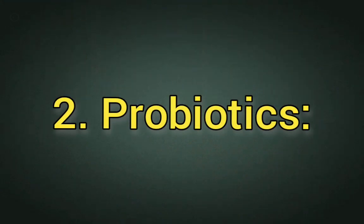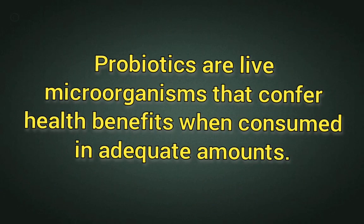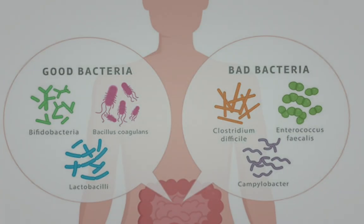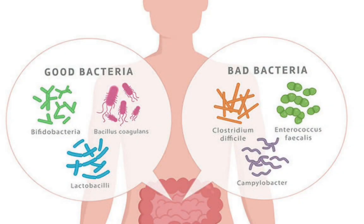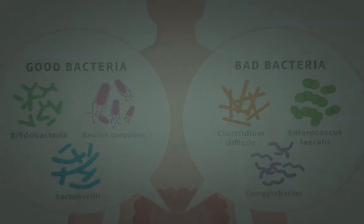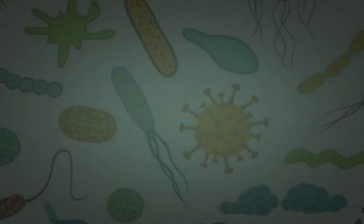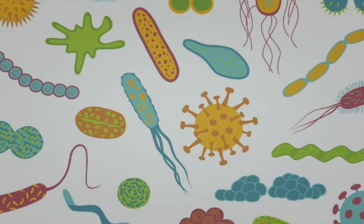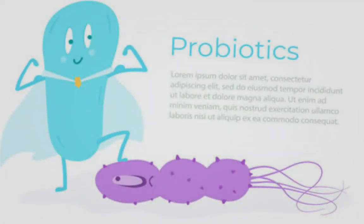2. Probiotics. Probiotics are live microorganisms that confer health benefits when consumed in adequate amounts. They can include beneficial bacteria such as Lactobacillus and Bifidobacterium species. Probiotics promote a healthy microbial balance in the body, supporting immune function and inhibiting the growth of harmful bacteria. They can be used to prevent infections, improve gut health, and reduce the need for antibiotics. Probiotics offer a non-invasive and natural approach to supporting health and preventing infections.